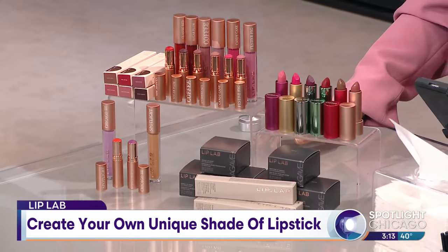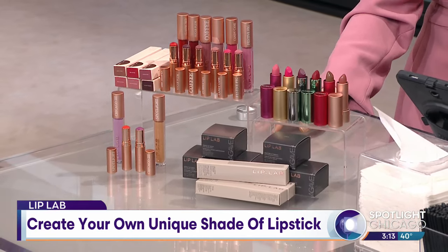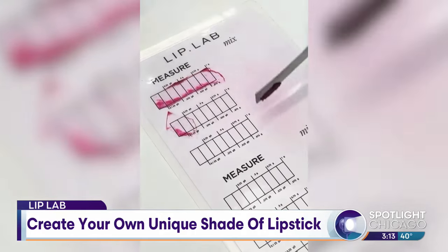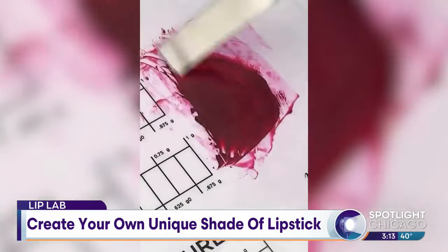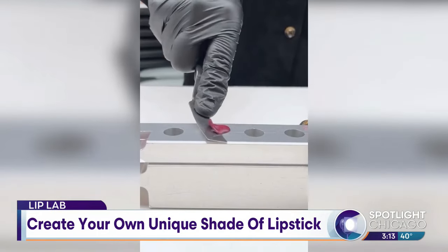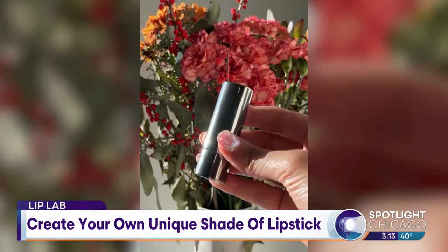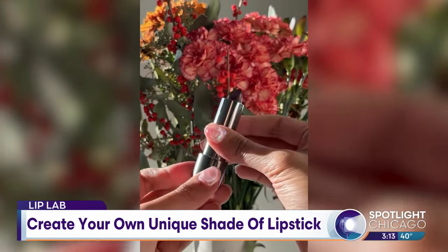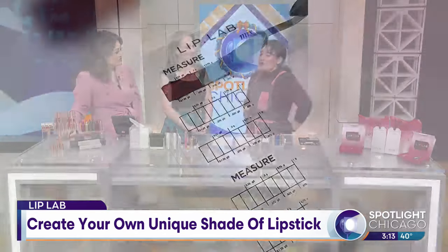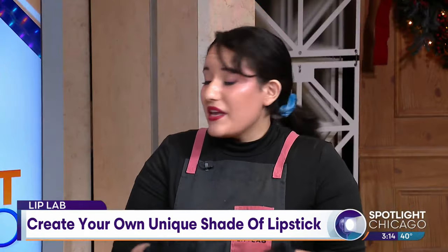We have different finishes that you can work with — there's matte, satin, and sheer lipstick, gloss and balm. And then you explain the color. We mix up an example of our best guess. You try it on actually on your face, because we all know the worst thing is being in the store and putting it on your hand — that doesn't work. So you actually get to try it on your face, and then you tell us what you love about it, what you hate about it, what you want to change. And we'll make those changes.